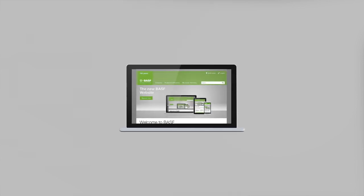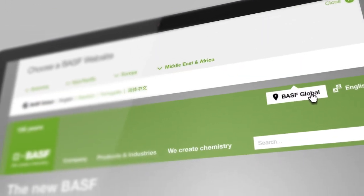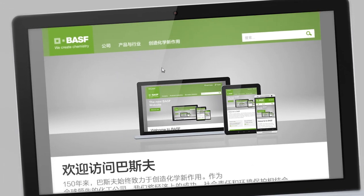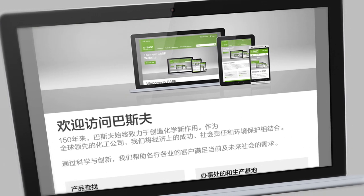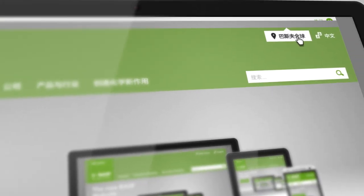The website also automatically shows you all the local content of your country in the local language. This capability is already available for several countries and we will continually expand the coverage. To change location and language, simply choose your preferred settings in the view selector.